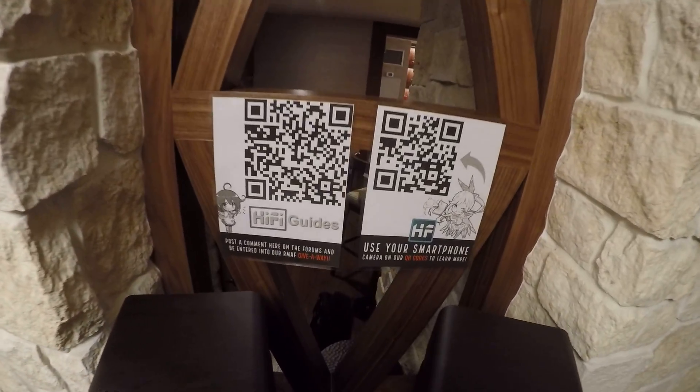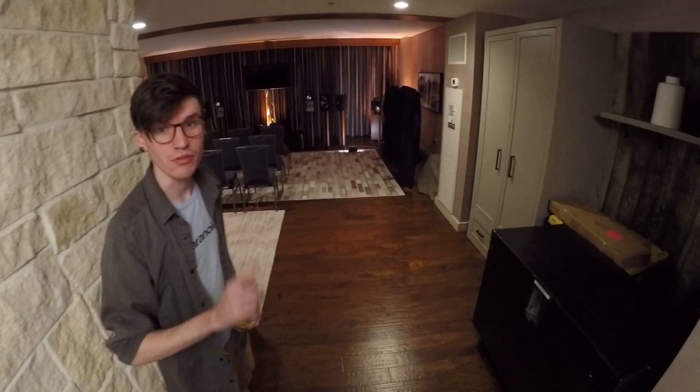Hey, morning. Welcome to the Hi-Fi Guides. What a lovely place. Here at Rocky Mountain Audio Fest in the year 2019, room 9105.